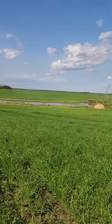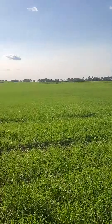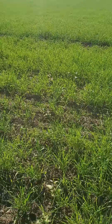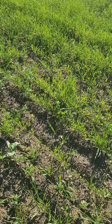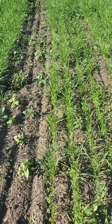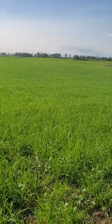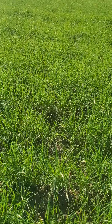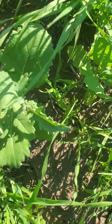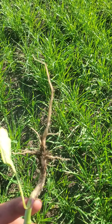That slough down there was dry this time of year — completely dry — but there's still a lot of water down there. On the hills here it's so compacted, but you get into some of the lower spots and man, it's grown good. Here's the odd weed — look at the size of those roots!